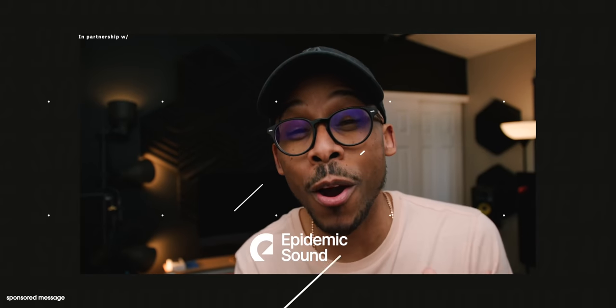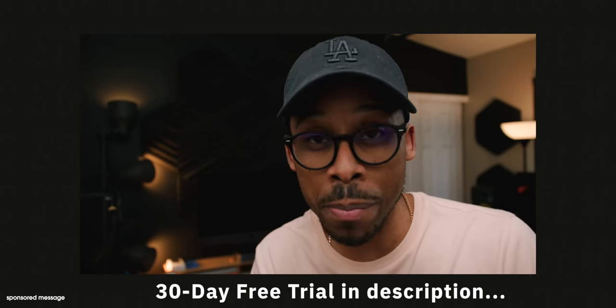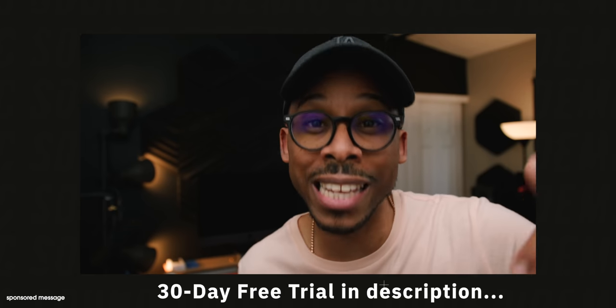Today's video is brought to you in partnership with Epidemic Sound. If you're any bit of a content creator, video creator, or social media uploader, you need music, sound effects, and foley for your content. One of the best, biggest, and baddest in the game is Epidemic Sound. There's a link in the description below to a 30-day free trial. Check it out.